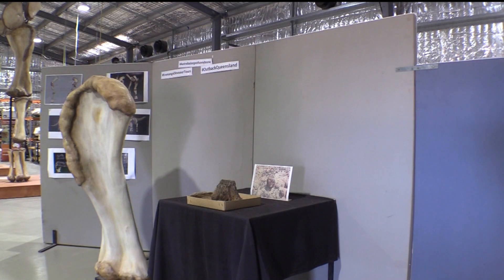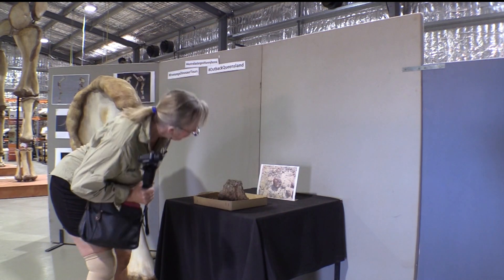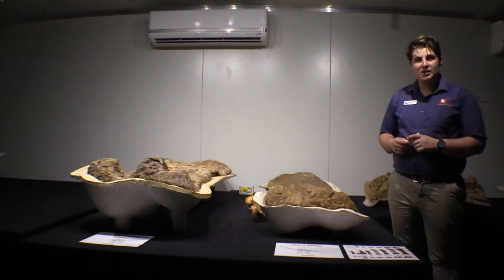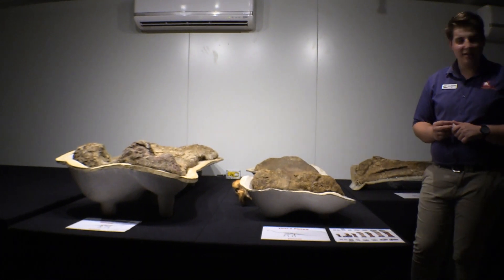That's exactly how you'd find a piece of bone on the surface, and most people wouldn't realise it — it just looks like an intriguing rock. There's a femur, so it's his upper leg bone. It measures 1.9 metres long and weighs about 100 kilos, so it's relatively heavy as you can imagine.